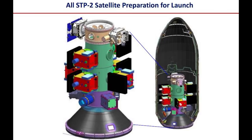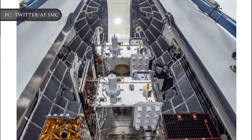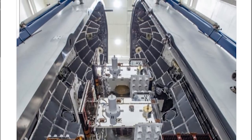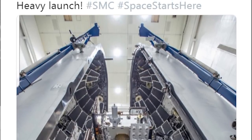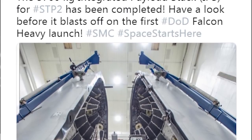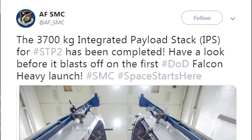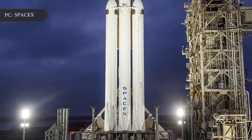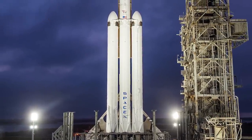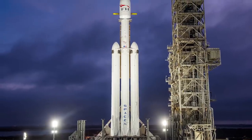If you're wondering what two dozen satellites look like inside a Falcon Heavy nose cone, wonder no more. In a Twitter post on Tuesday, June 18, the Air Force Space and Missile Systems Center showed just how the 24 satellites are stacked inside the payload fairing. The 3,700 kg integrated payload stack for STP-2 has been completed, Air Force officials wrote. In this video, Engineering Today will discuss SpaceX Falcon Heavy going vertical ahead of its planned Monday launch, and why Elon Musk says this Falcon Heavy flight will be SpaceX's most difficult launch ever.